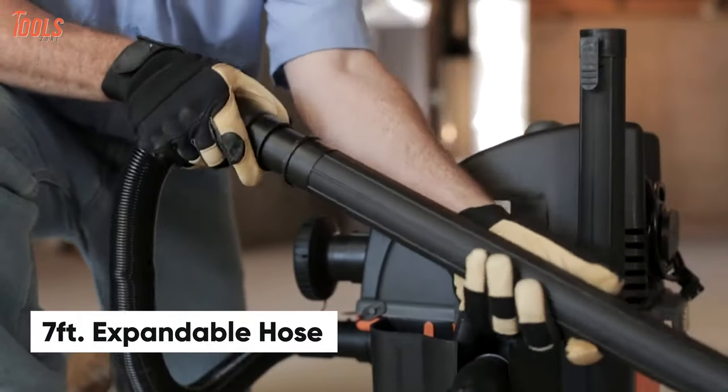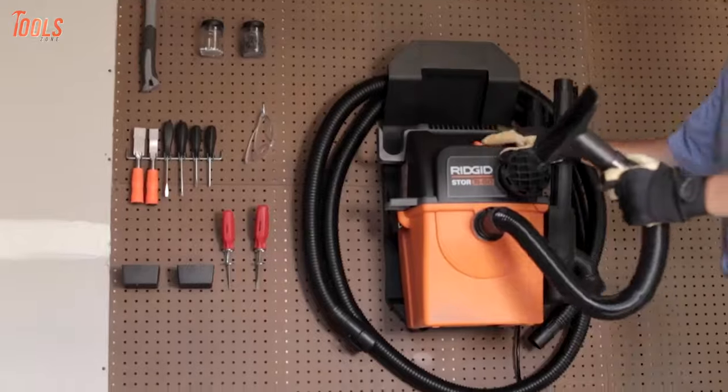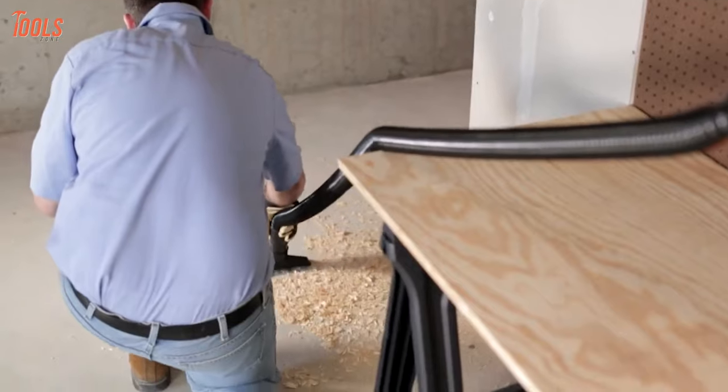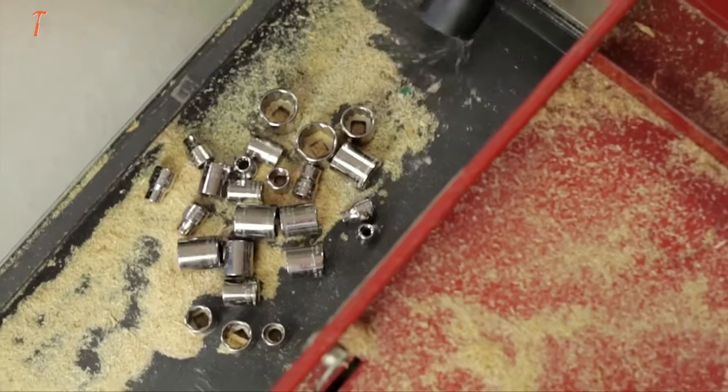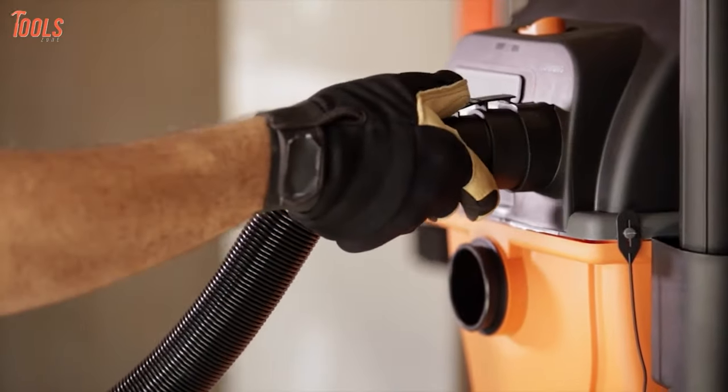With a 7-foot expandable hose and 14-foot locking tug-along hose hook, this wet dry vacuum ensures a total of 21 feet of reach, which is perfect for cleaning a complete garage or interior. After all, this Rigid VAC 5000 wet dry vacuum represents maximum power with unique features that you should purchase without hesitation.